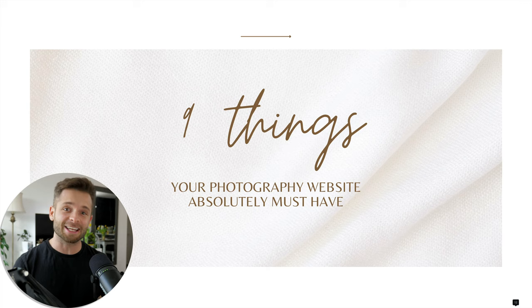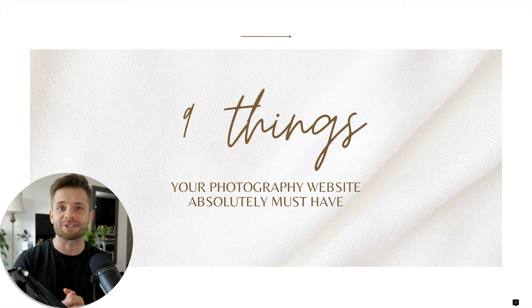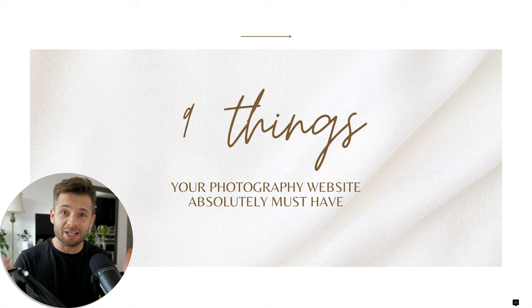What's up guys, Ryan here at Signature Edits. Inside of this video, we are talking about the nine things that your photography website absolutely must have if you want to see results in your business. By applying these concepts, you are radically going to improve the amount of contacts you get from your website, the amount of visitors you get, how well you rank on Google. We're going to talk about everything from building trust and relationships to actually capturing the lead, nurturing the lead, and closing the sale.